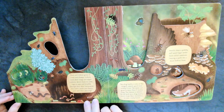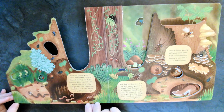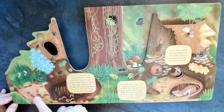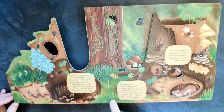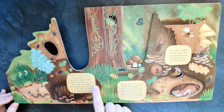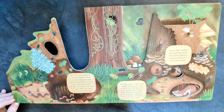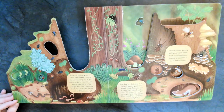Moss and lichens grow on trees and stumps. Lichens form when fungi and algae combine. Worms have no arms, legs, or eyes, and breathe through their skin. That's very interesting. Every worm has both a male and a female part. Isn't that amazing? I think that is.